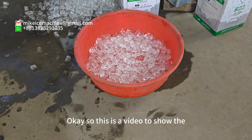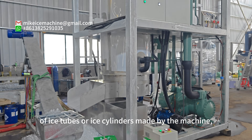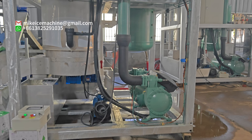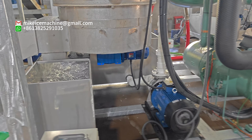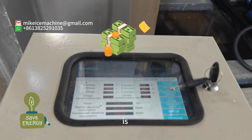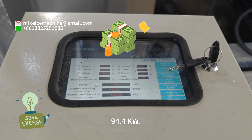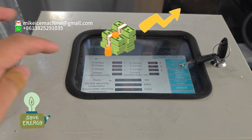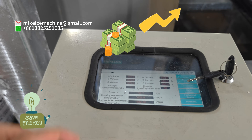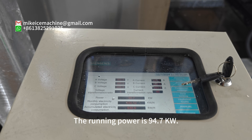So this is the video. We show the quality of ice tubes or ice cylinders made by the machine — by the 30 times a day two-byte machine. Here we can see the machine running power is 94.4 kilowatts. This is the voltage and that is the ampere. The running power is 94.7 kilowatts.